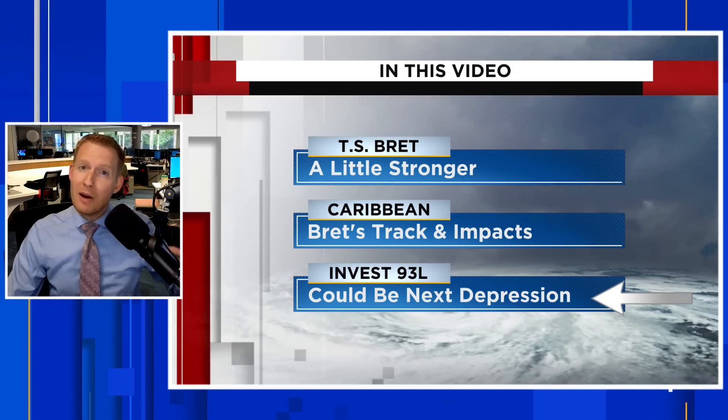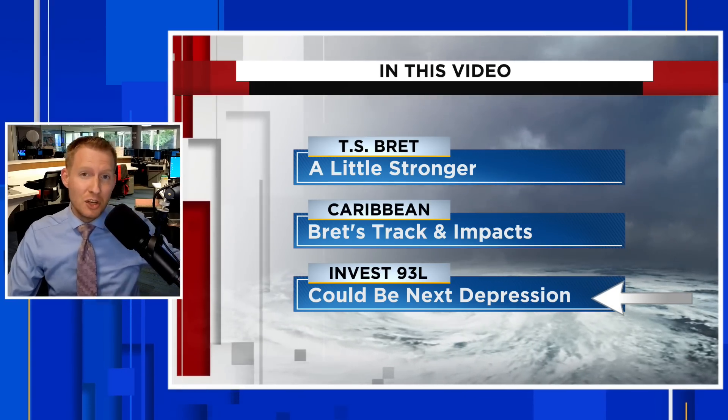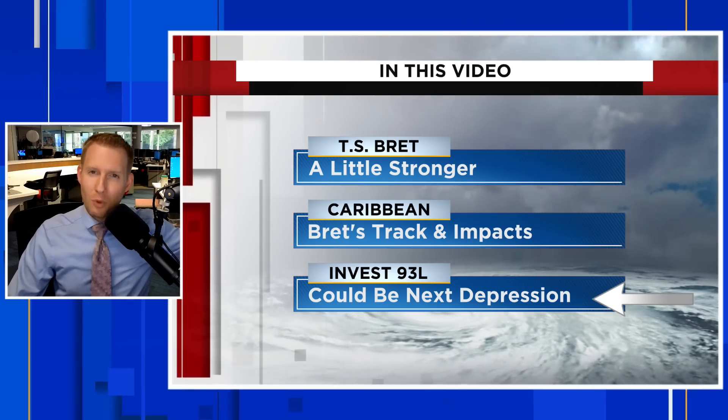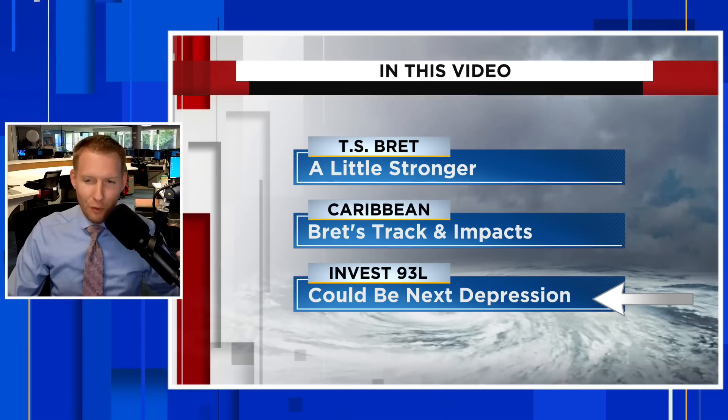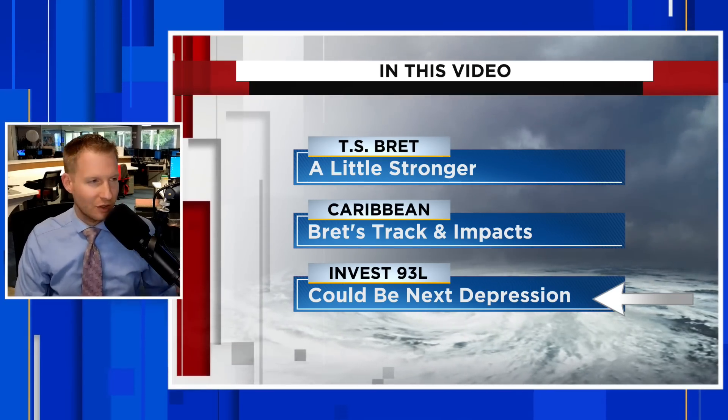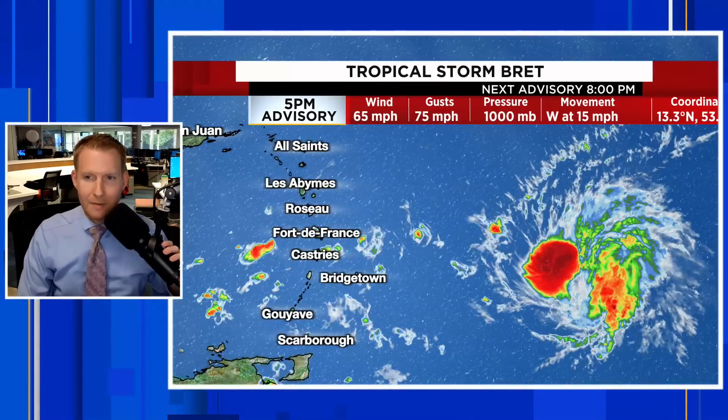Closer to the end of the video we're going to talk about Invest 93L — this could become our next tropical depression. And behind that system, a fresh big juicy tropical wave just rolled off of Africa. We're going to take a look at that on satellite as well.